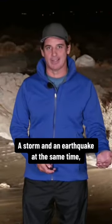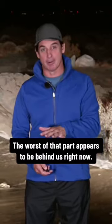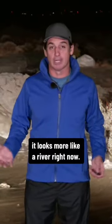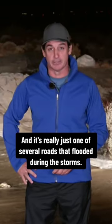Storm and an earthquake at the same time. Well, at least for now, the rain has stopped. The worst of that part appears to be behind us right now. What you're looking at here is actually a major highway. It looks more like a river right now, and it's really just one of several roads that flooded during the storms.